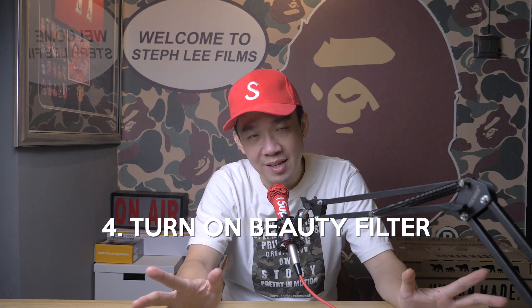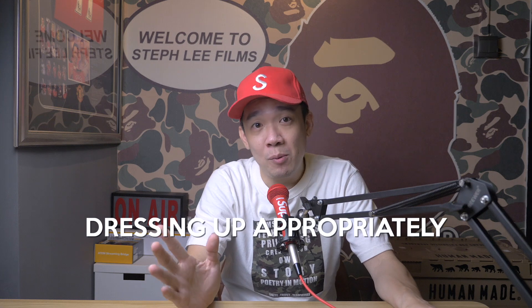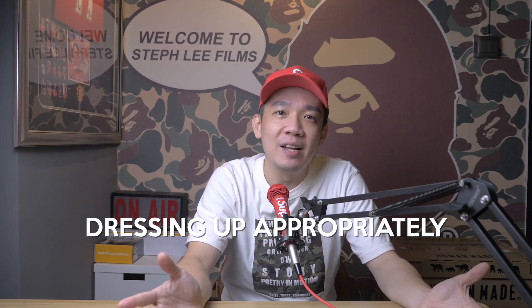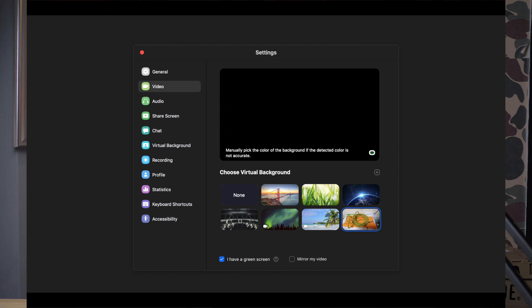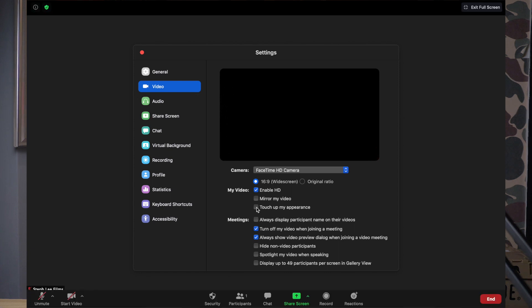Tip number four: turn on the beauty filter. Working from home doesn't really mean you can look like you're at home. That also means dressing up appropriately and being ready to get into online meetings like it's a regular workday. What if you still don't think you are looking your best for that meeting? Zoom's touch up my appearance feature may be for you. The filter aims to smooth over your appearance giving you a well-touched up look, similar to beauty mode on your phone's selfie camera. To turn it on, click the up arrow next to start video, click video settings, and under my video, check the box for touch up my appearance.